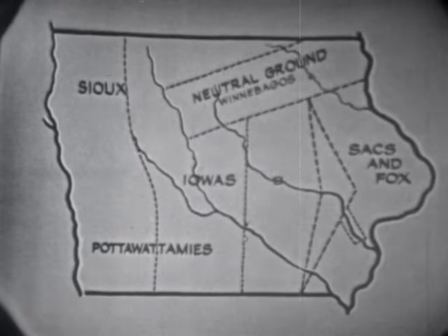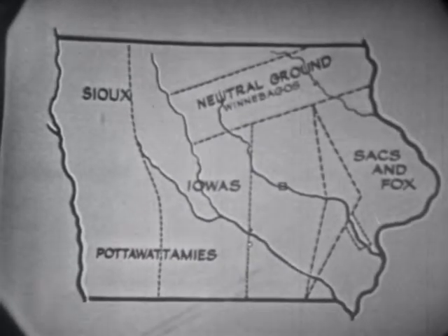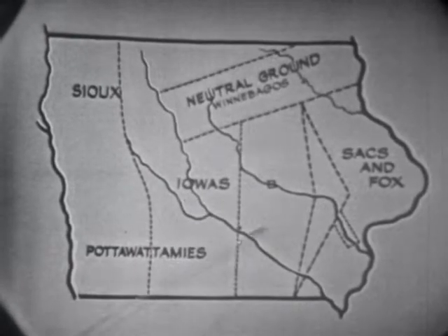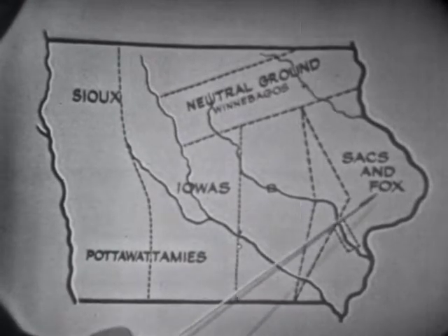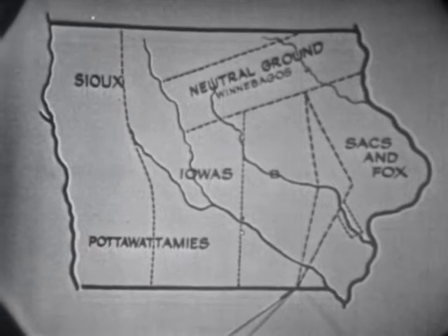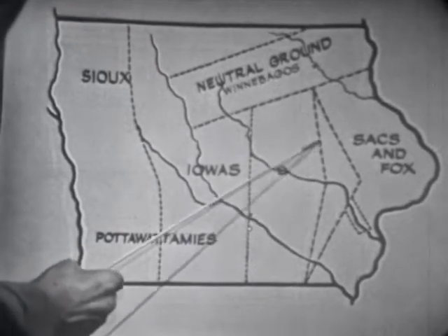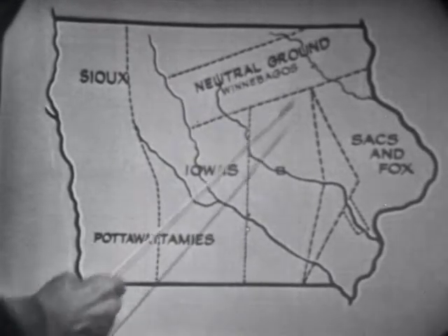Then as a result of the Blackhawk War, in which the Sauk and Fox led by Blackhawk were defeated, they were compelled to give up a tract of land west of the river. This area, bounded on the west by this line, is the part of early Iowa which was known as the first Blackhawk Purchase. Then, about five years later, a second Blackhawk Purchase was made, which added to the original area this part in here.